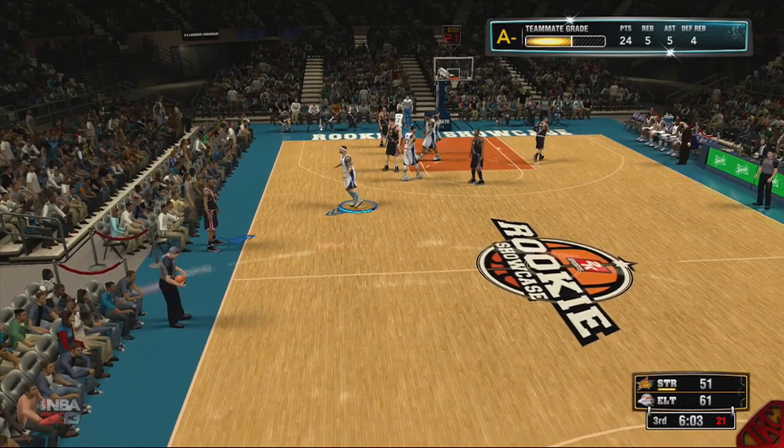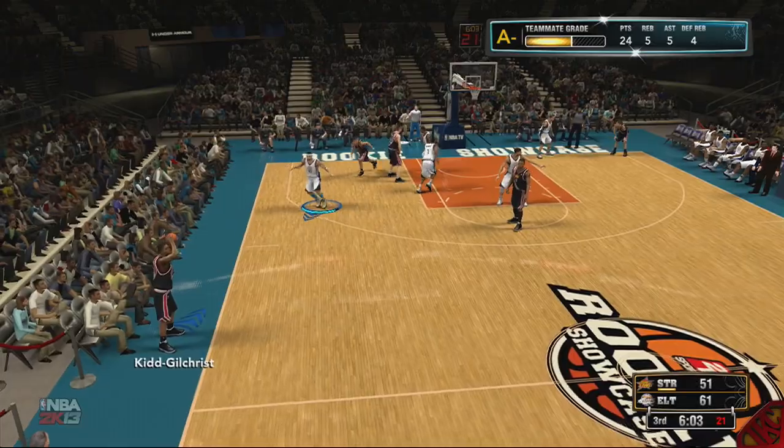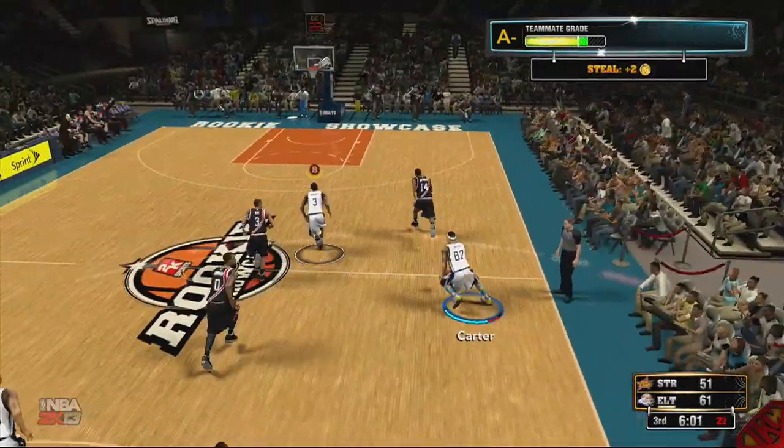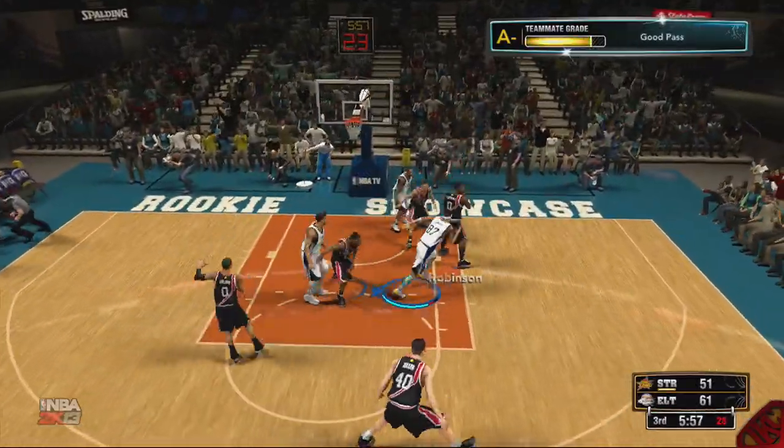It's a 10-point lead, we're in the third quarter — I think we have it here. I got 24 points, 5 rebounds and 5 assists so far. I know cookies are still being taken. You see me hit my boy in the paint — Waiters is rising but he misses. It's cool though.